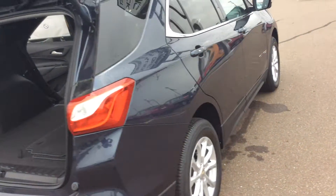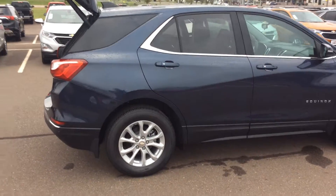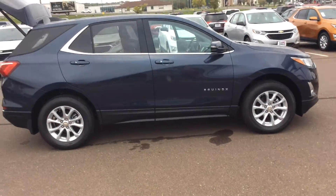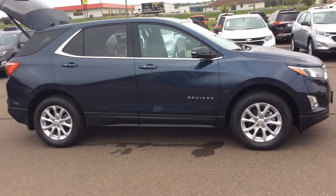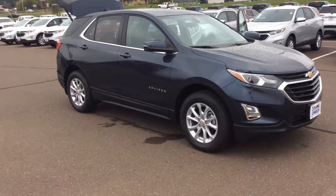So again, this particular vehicle — 2018 Chevrolet Equinox. My name is Cody. If you have any questions feel free to give us a call at 715-475-1418 and I'll be happy to help you. Have a wonderful day!